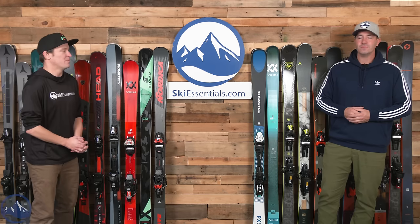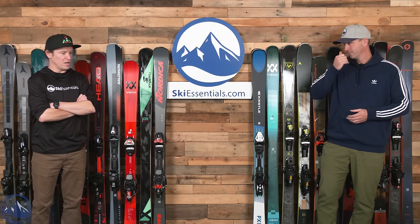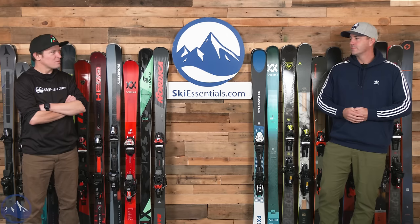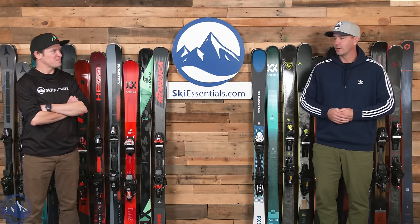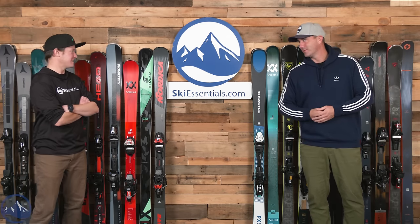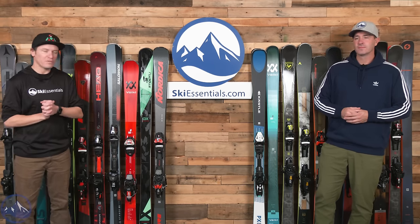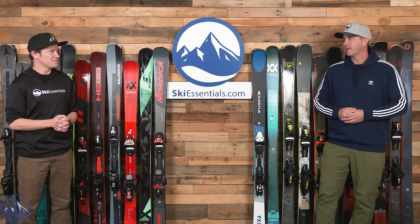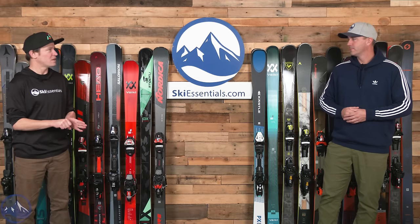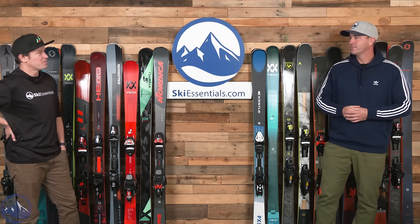I was thinking back to the mid-100 freeride comparison where I was questioning whether there was a thousand gram difference in weight — from a Backland 107 to a heavy ski like the Cochise. This comparison is interesting because we've got to be close to a thousand dollar difference, from a ski like the Stance 80 to the Montero AX if it came with a binding.